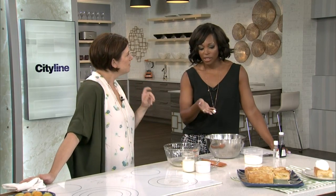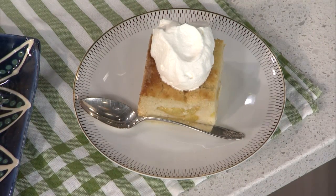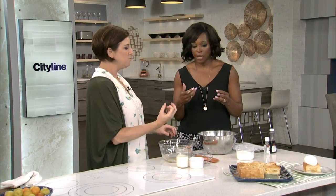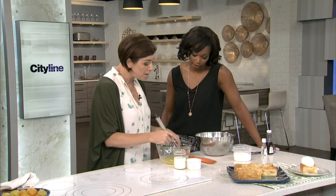So the buckle — what distinguishes that is you make a very soft cake batter using melted butter, and then you put the fruit on top. The cake rises up and it kind of envelops the fruit. It's like a pudding cake because it's quite dense and moist inside.